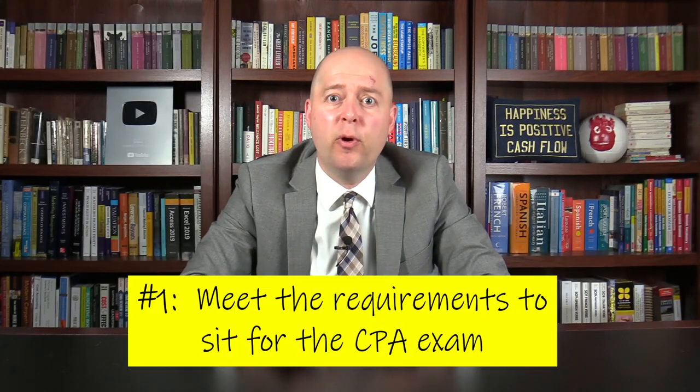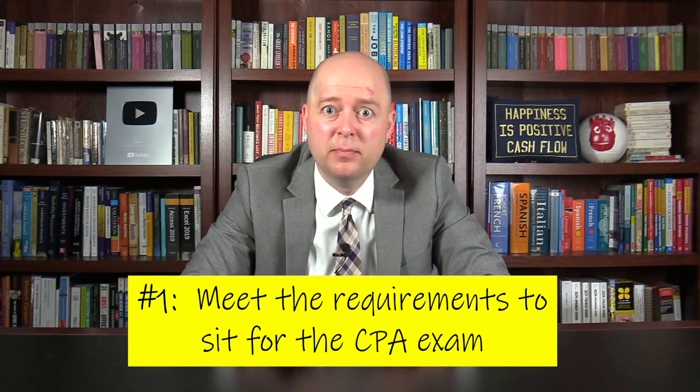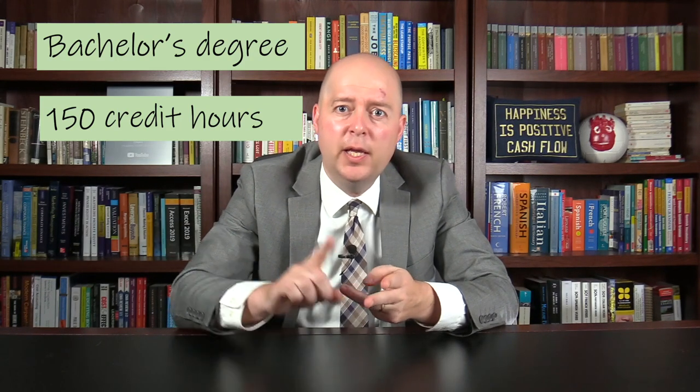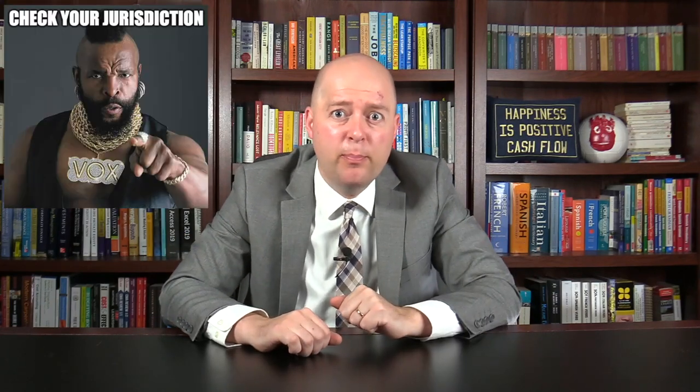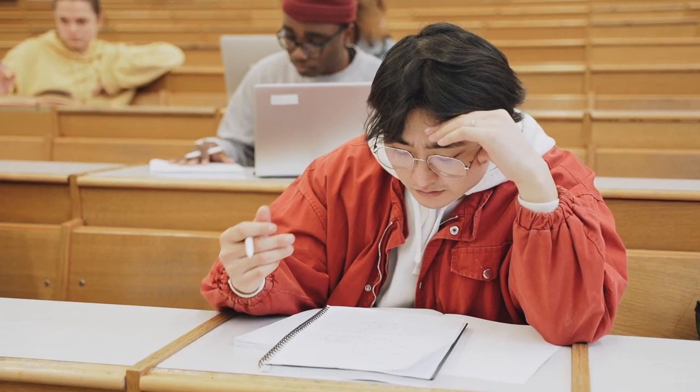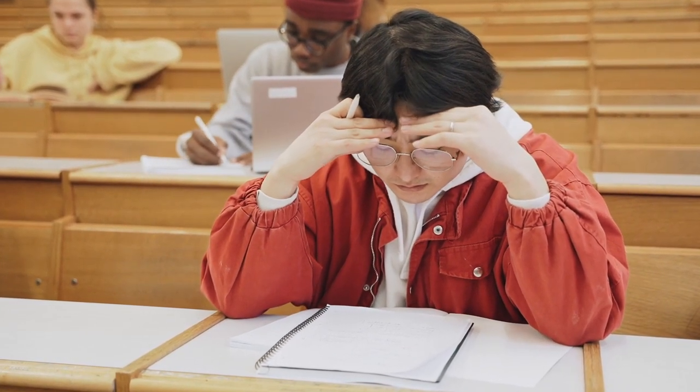Now let's discuss the requirements to sit for the CPA exam. Most states require that you have a bachelor's degree, 150 semester hours of college education, and certain accounting courses like auditing and tax. But every state is different, so you need to check with your state board of accountancy to see the specific requirements to sit for the CPA exam. Some states, for example, will allow you to sit for the CPA exam after you've completed just 120 hours of college education.